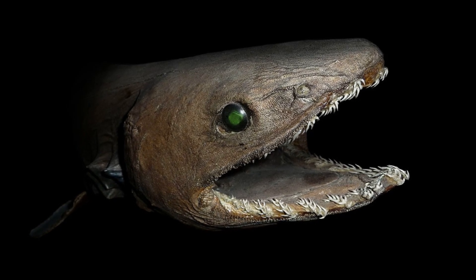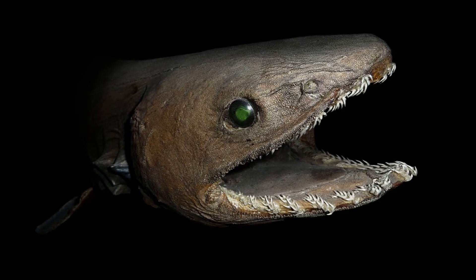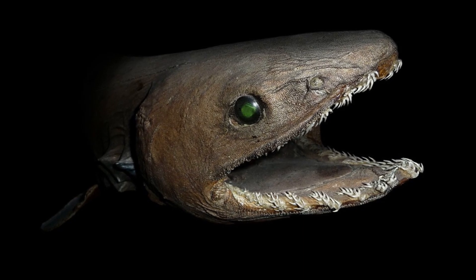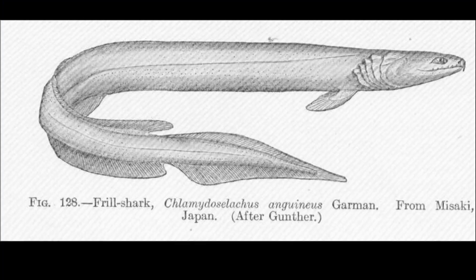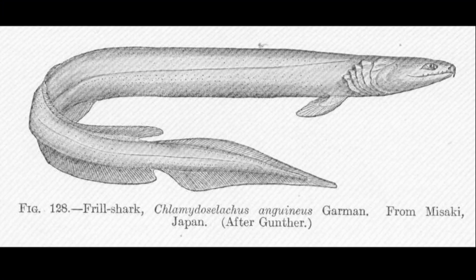Frilled sharks have 300 teeth that are typically arranged in 25 rows. Each tooth is like a mini pitchfork with 3 sharp points. The sharks normally feed on squid and fish, and their elongated abdomen allows them to swallow prey half their body length.